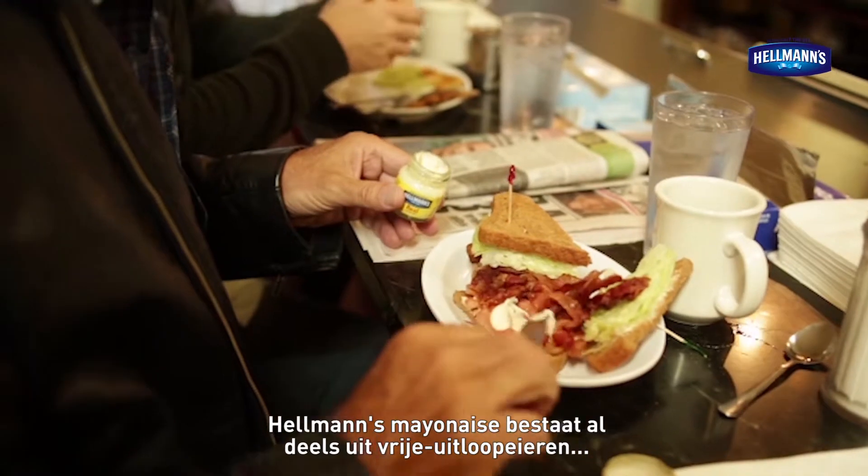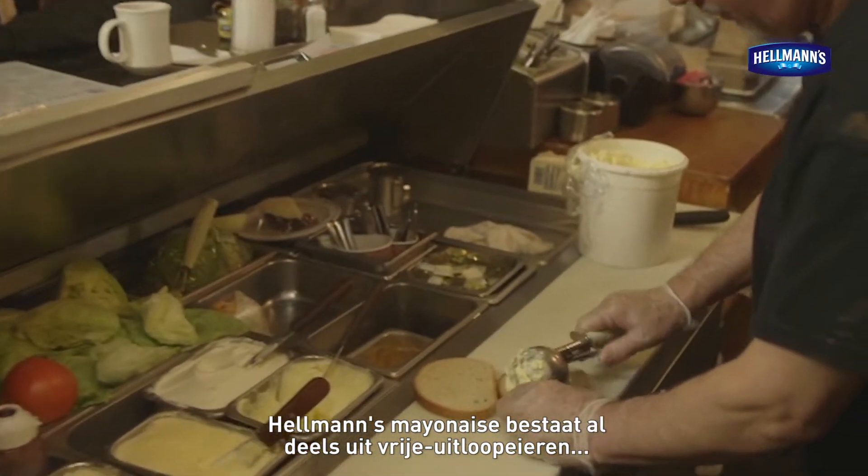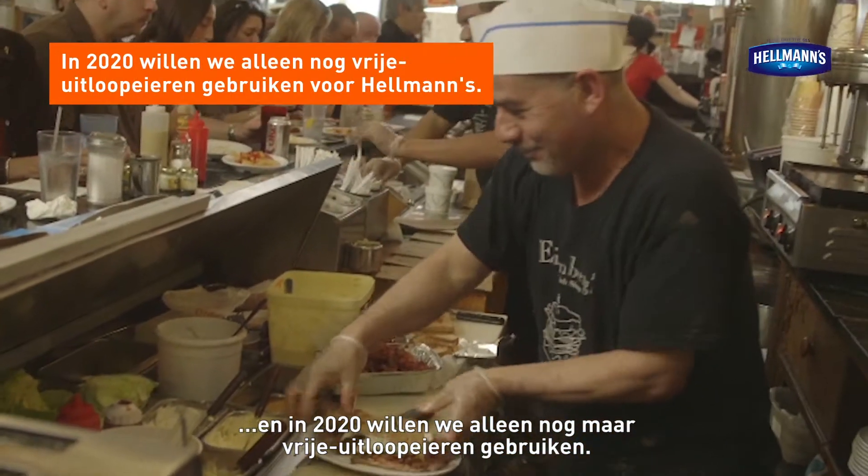Hellmann's Mayonnaise has already started using free-range eggs, and our aim is that all eggs are free-range by 2020.